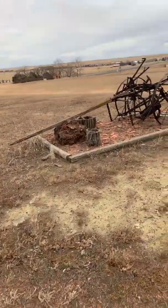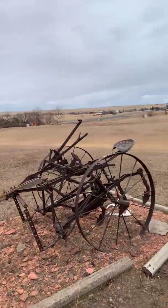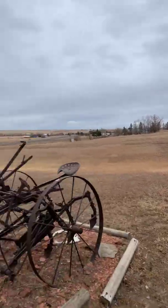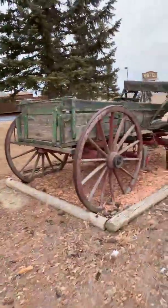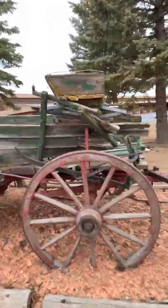Hi everybody, it's Diane from Diane's Corner. I'm up here on the top of the hill and it's like 50 degrees today. I thought I'd get ahead of the wind. I'm right here by that old plow I was talking about the other day when it was so windy. There's the hill, there's the water tower, and then here's the old wagon.